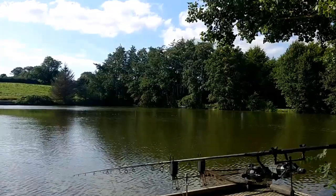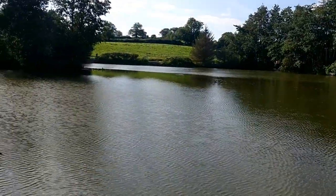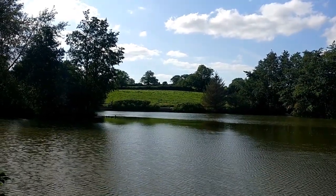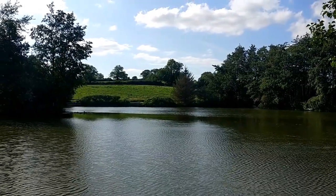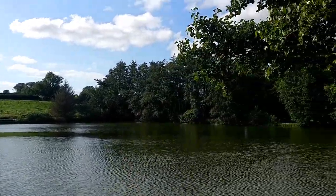We're set up just off the island, off the lollipops, one down the margin as normal. It's looking good. It's been a lovely couple of days, water temperature shot back up again to 19, 20 degrees. Fishing's been very slow, to be honest, but that's to be expected when the sun's out. But we're hoping for a good evening.